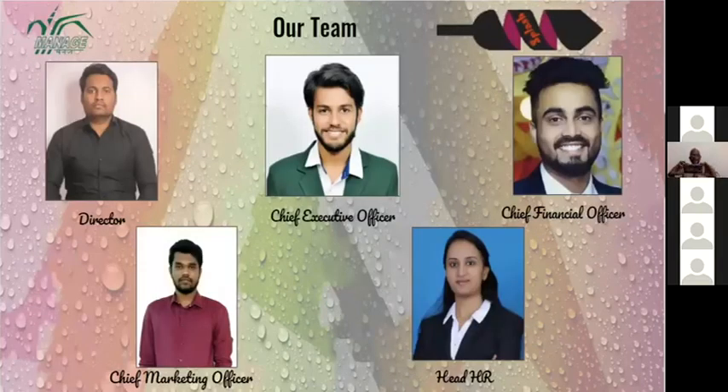Let me introduce our team. The Director is Hemant, Chief Executive Officer is Vishal, Chief Finance Officer is Saijia, Chief Marketing Officer is Naveen, and the team head is Monica.